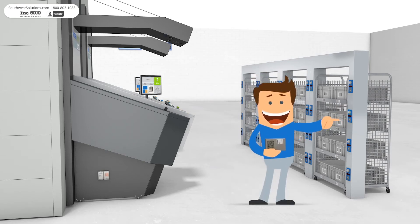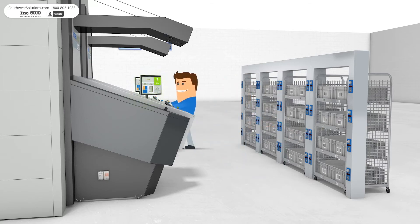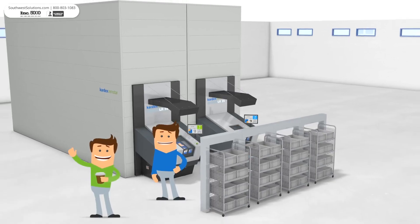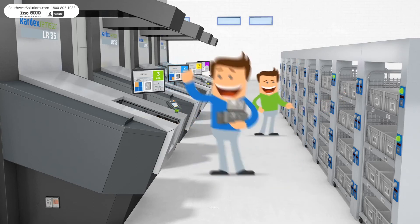The buffer modules drastically reduce travel time and save space. Pick-to-Lite technology guarantees improved picking accuracy. This scalable solution allows your business to grow, seamlessly integrating more LR35s when needed.